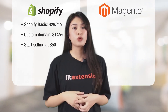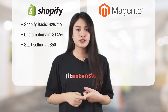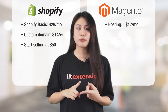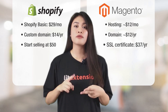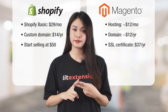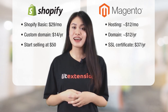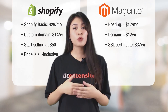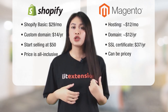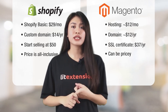Meanwhile, if you go with Magento, these are the costs you need to cover: hosting from $12 a month, a domain name from $12 a year, and an SSL certificate from $37 a year. So basically, there are a lot of factors contributing to the cost. With Shopify, your price is all-inclusive and offers more peace of mind. With Magento, you will have a lot of payments coming from different places, which will add up quickly.